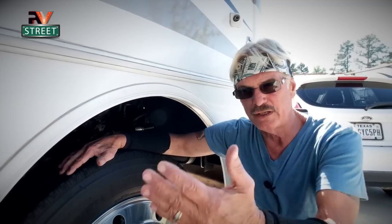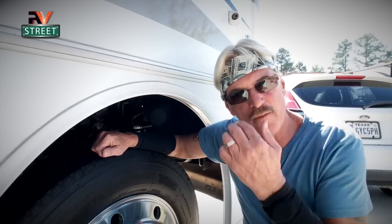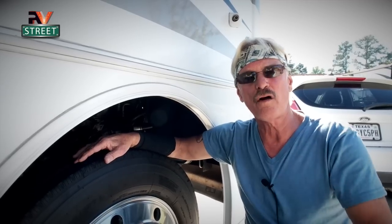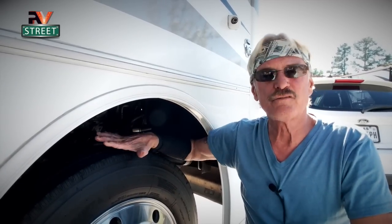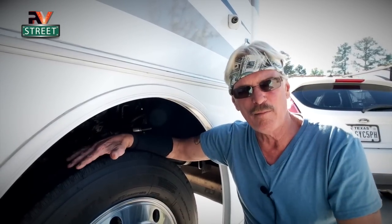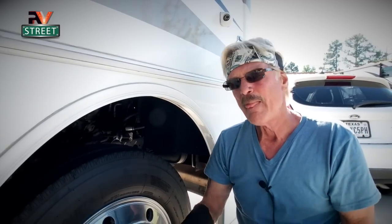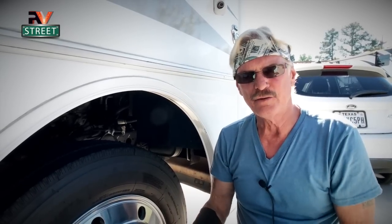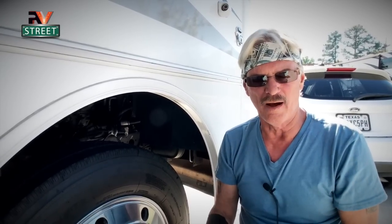Now approaching 2022, the Michelins on the front are five and a half years old, the Toyos on the back are four to four and a half years old, and the Michelins are beginning to date out. I also had mismatched tires — Michelins on the front, Toyos on the back — which can cause issues in a roadside emergency. I wanted the same tires all the way around with matching DOT dates. That's why I decided to replace all six tires at one time.